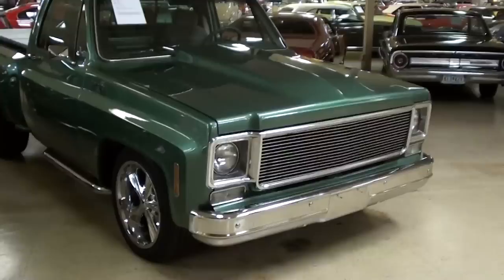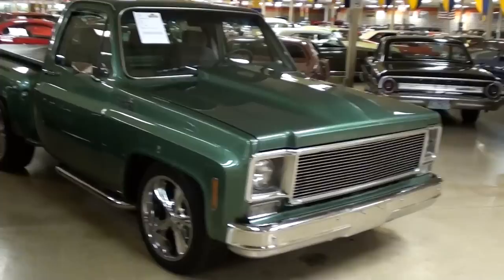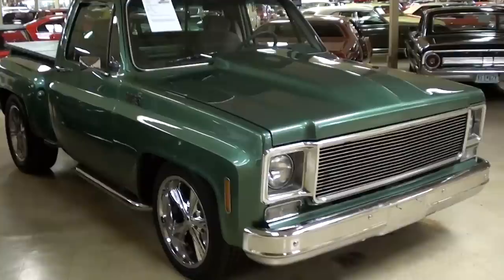Hey guys, coming to you from Gateway Classic Cars over here outside of St. Louis, Missouri. I thought you'd like a look at this 1978 Chevrolet C10 pickup. It just really caught my eye. It's got that cow induction scoop and it's the short stepside bed — just a really sharp looking truck.